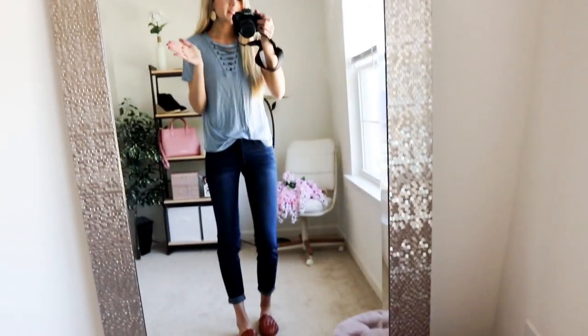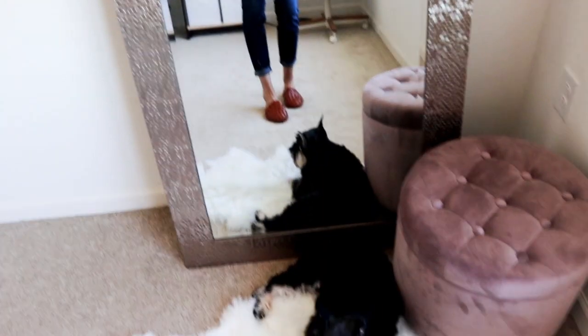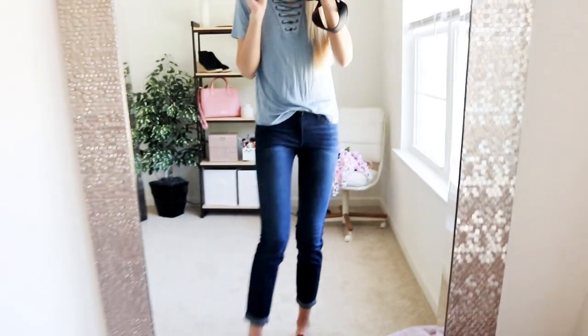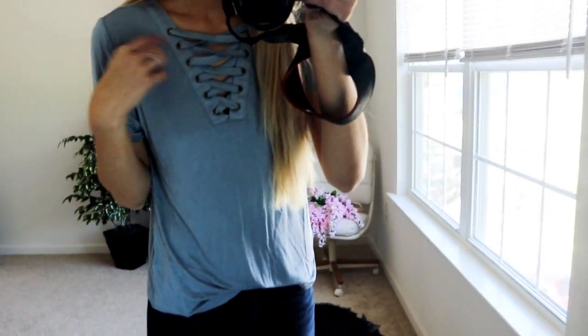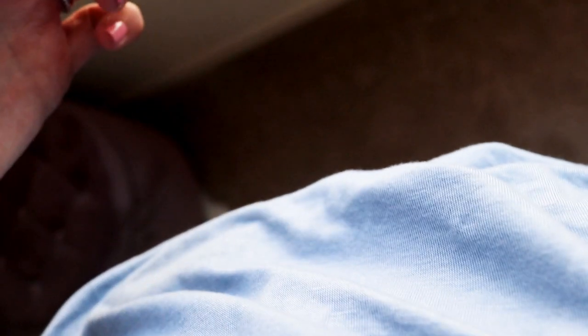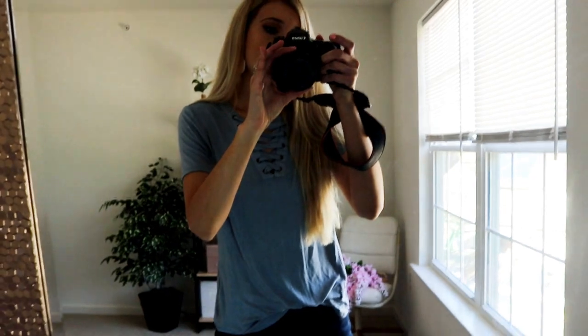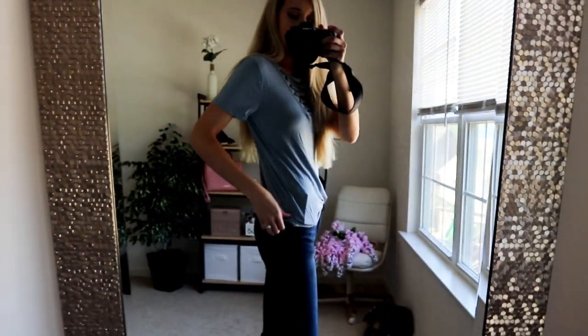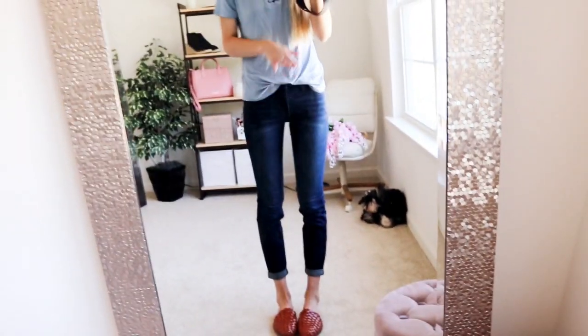I love this casual little outfit — it is so comfortable. This tee has a crisscross detail up top and the material is incredibly soft. I got size small and it runs true to size. It's that really silky cotton material, comes in lots of colors, has a great arm length, and is great for layering going into fall and winter. Definitely a ten out of ten.